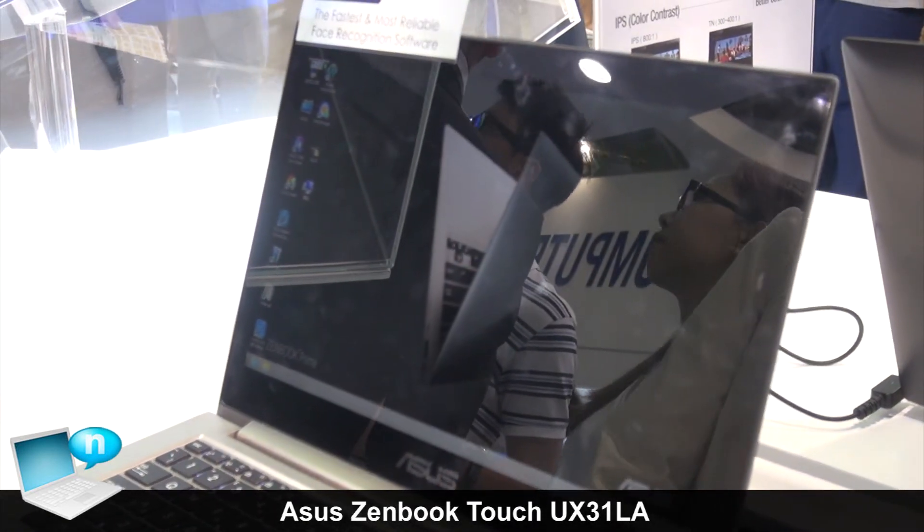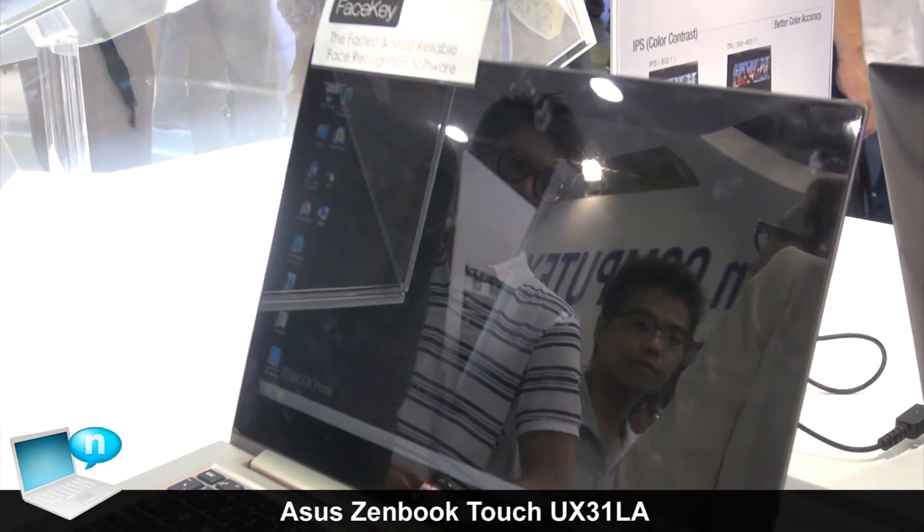All right, so here I'm logging in to the system using face recognition.